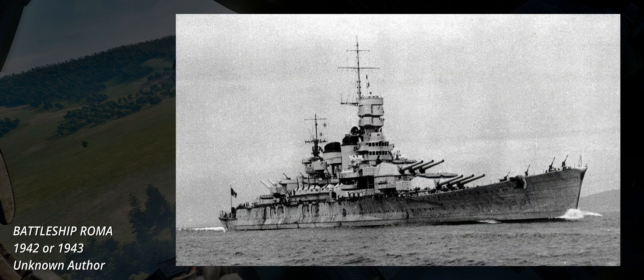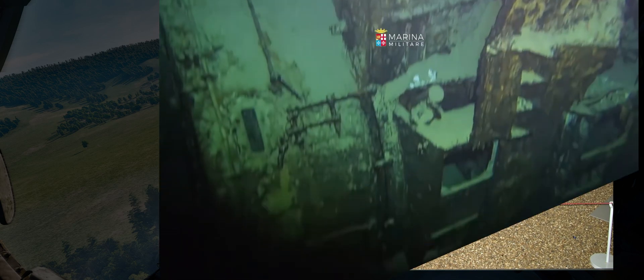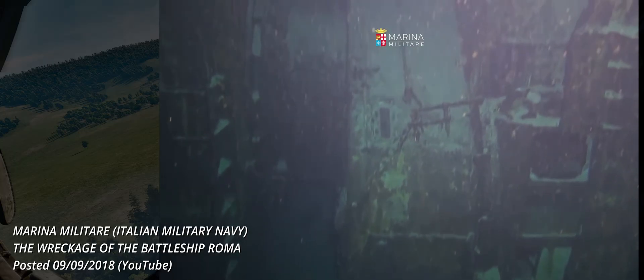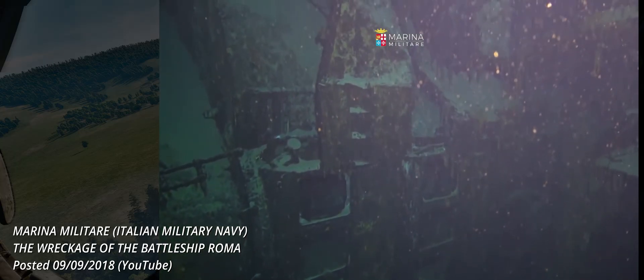One of the first and most spectacular early examples of the advantages of guided ordnance is the sinking of the battleship Roma on the 9th of September 1943, hit by manually steered, radio-controlled, 1,400kg bombs called Fritz X. The Roma went down with circa 1,400 souls on board.